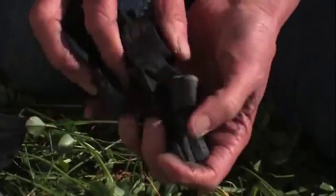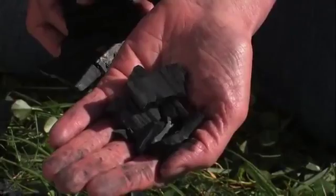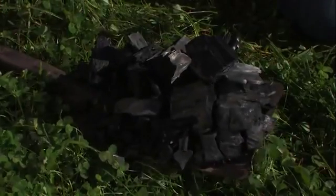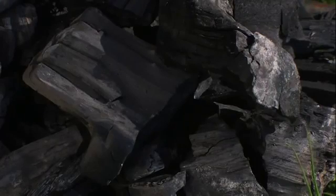The biochar is a charcoal-like substance but it's very different to charcoal. This is a carbon drawdown technology — you grow a tree, you pyrolyse it, you lock the carbon up, you put it into the soil, it has good benefits for the soil, and that biochar will stay there for a few thousand years. So it is a carbon drawdown technology which has important implications for climate change.